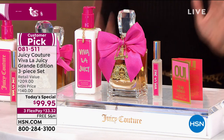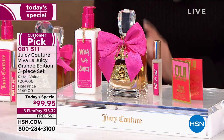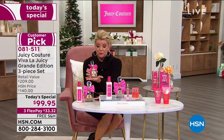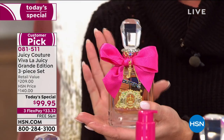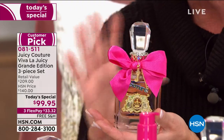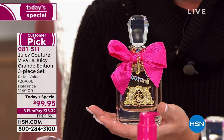Now let's have some fun. $99.95. I want to share with everyone the normal size — you can go online right now, anywhere, and check out the beautiful, award-winning packaging and bottle, which is absolutely so beautiful. This is the normal size, which is going to be about 3.4 ounces, and that's $99.95.